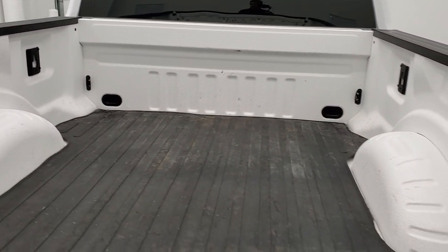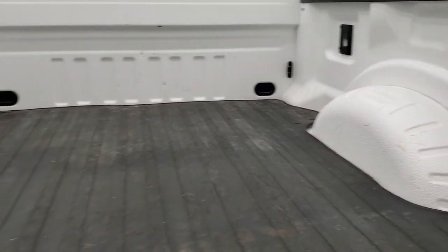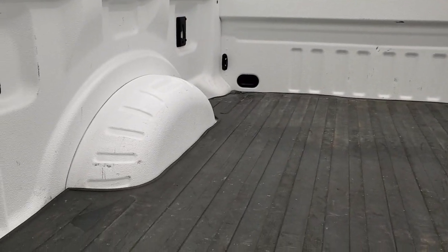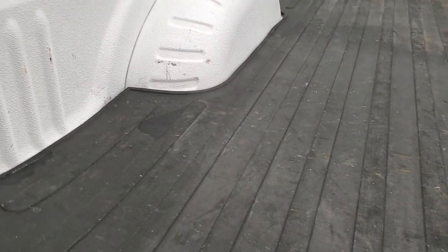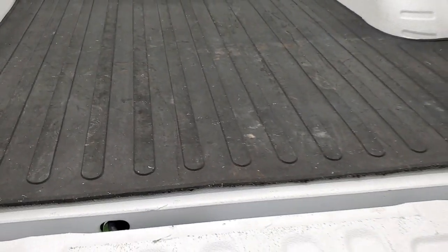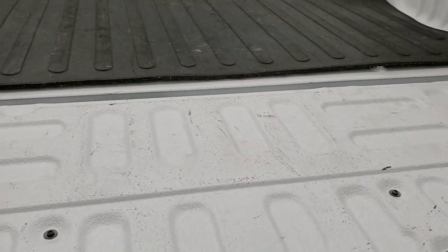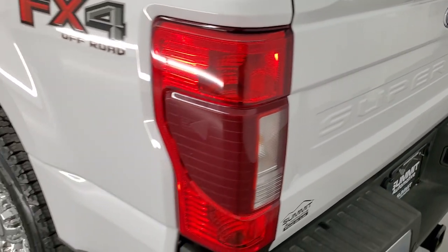And this one's got a really cool spray-in bed liner. It is a white spray-in bed liner, so it matches the truck very nicely — you wouldn't even know that it has one. It comes with a bed mat, and underneath it's very clean. It's bed lined onto the tailgate as well. Tailgate shuts nice and easily and solidly.